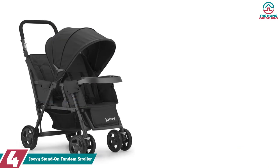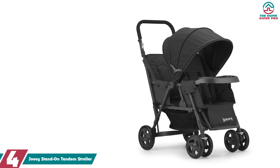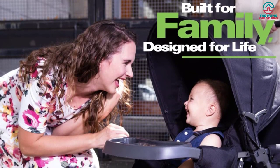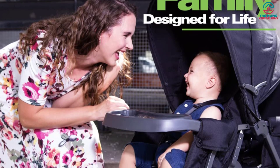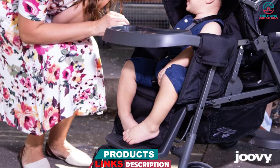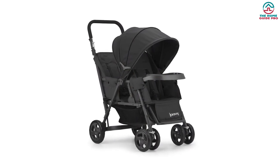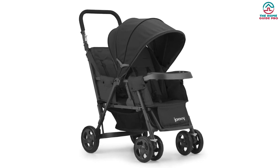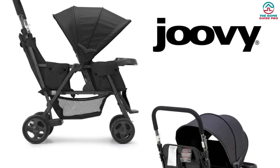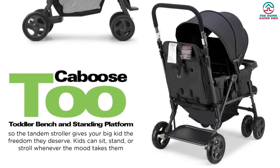Moving on at number 4, we have the Juvie Stand on Tandem Stroller. Both the rear and front seats of this tandem stroller from Juvie can recline up to five positions and three positions respectively, so your kids can feel comfortable while riding. Its rear seat is equipped with a five-point harness for additional safety. You can extend its extra-large canopy to protect the children from the harsh sun. All four wheels have suspensions to allow you to push the stroller over uneven surfaces without worrying about your kids feeling all the bumps and waking up from a nap. If you have a newborn, just add the car seat adapter at the front, while for toddlers, you can transform the rear seat into a bench or a stand-on platform. There is a front seat tray with two cup holders for keeping drinks or beverages. What makes this tandem stroller the best on the market is its ability to hold kids up to 90 pounds because of the sturdy steel frame.